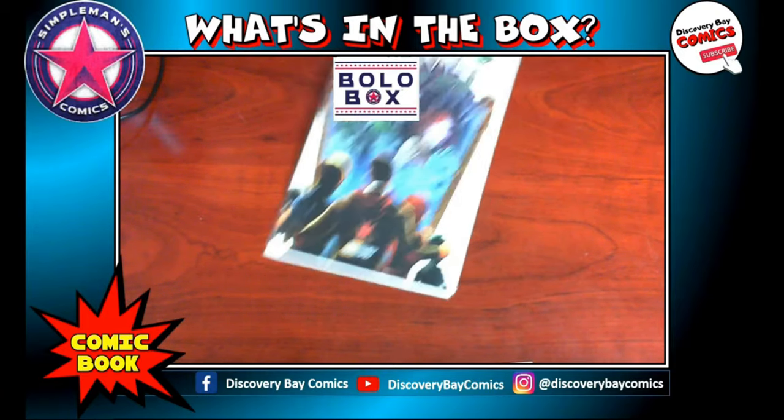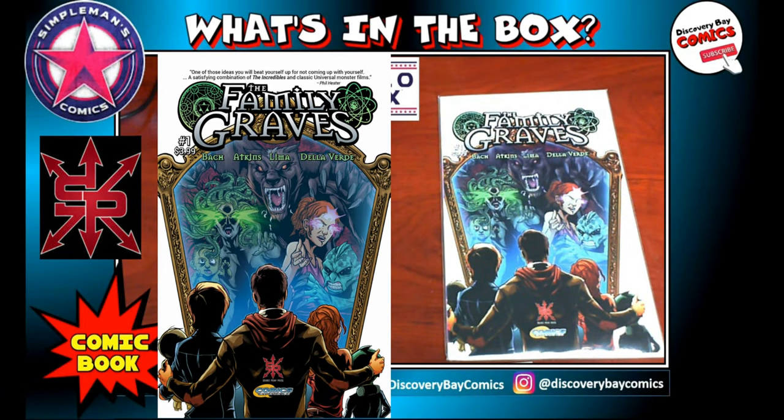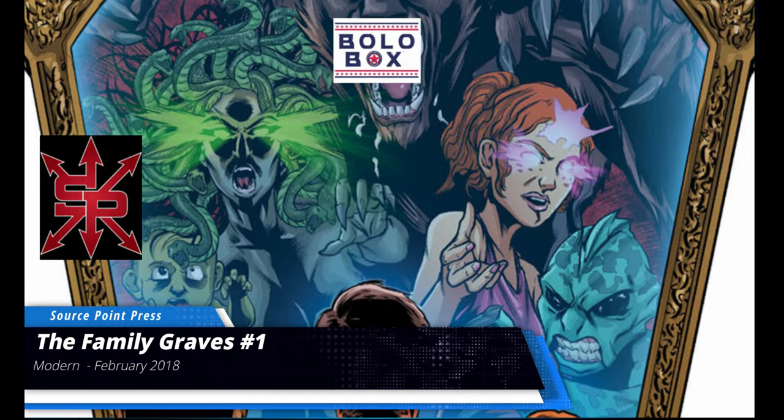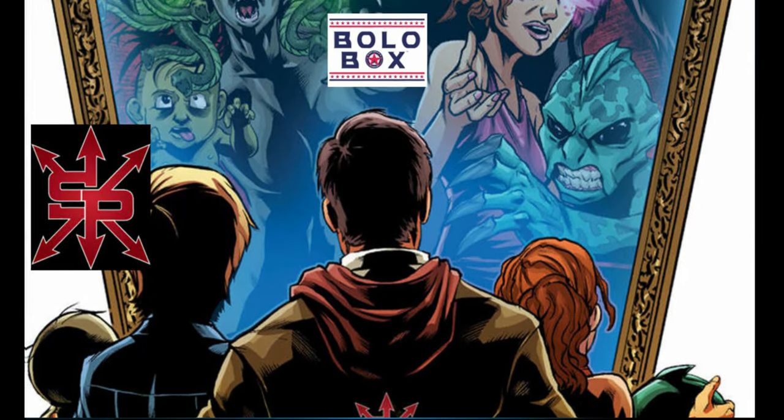The first comic book we have here is from Source Point Press. This is a modern comic book published in February of 2018. The title is The Family Graves, issue number one, with an original sale price of $3.99.